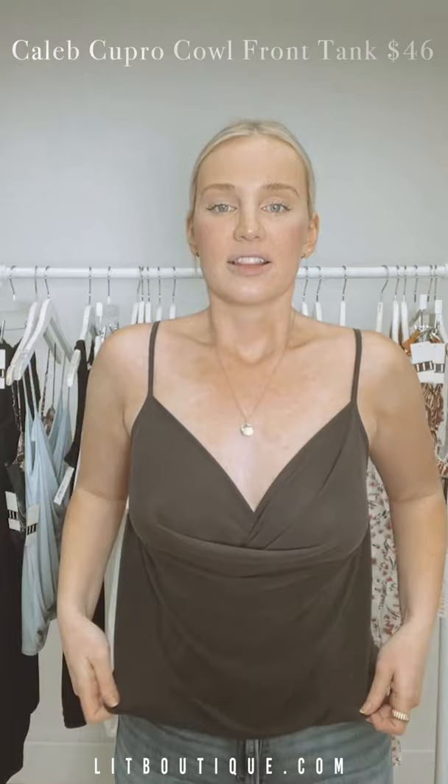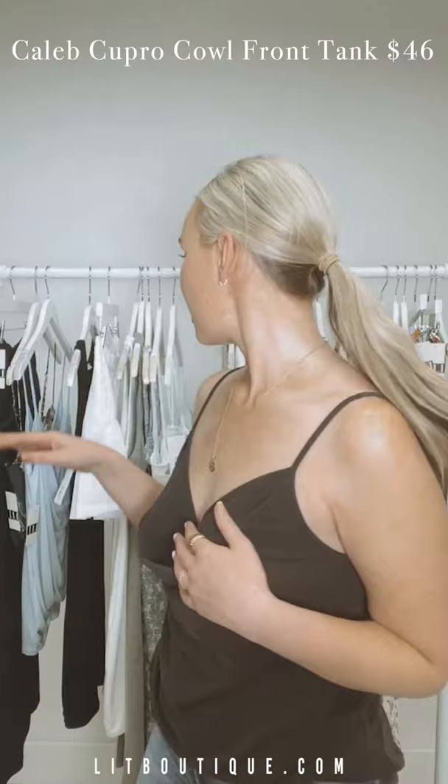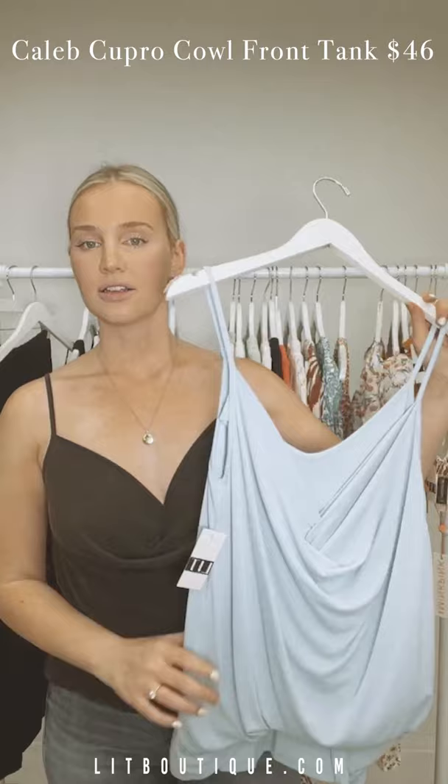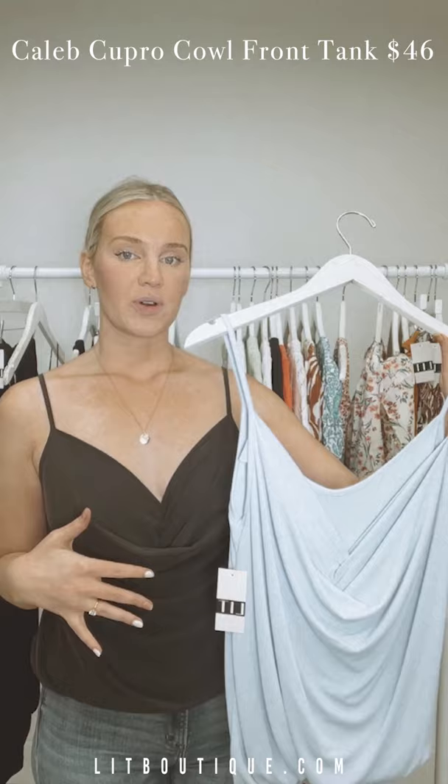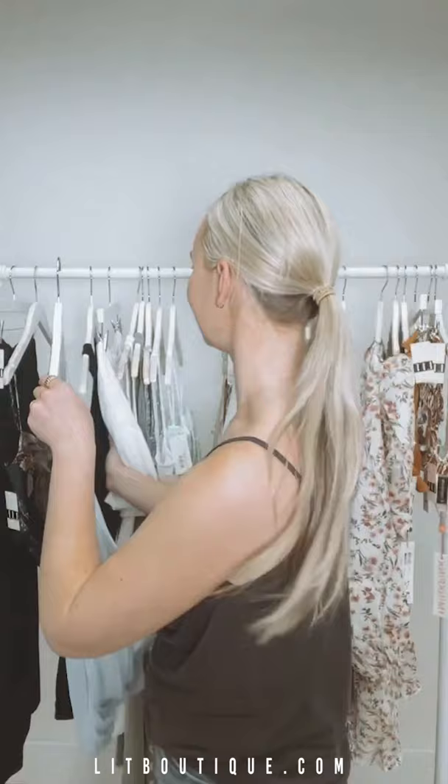So first, what I'm wearing: this is the softest tank — it has a nice cowl neck, it's a charcoal color. We actually have it in this color as well; it's a great little basic. I'm wearing it with jeans right now but I feel like even jean shorts would be really cute. So soft. I have a couple of really cool basics to show you as well as some other things, and a lot of fun prints too.